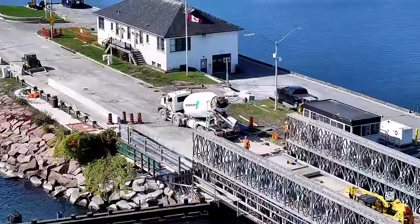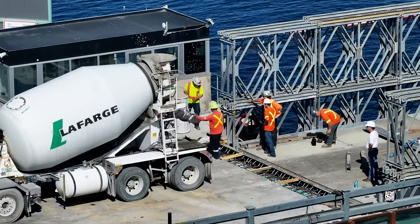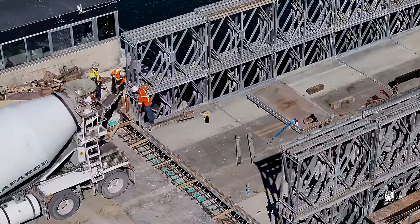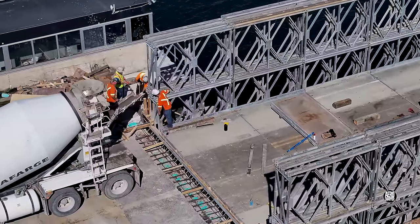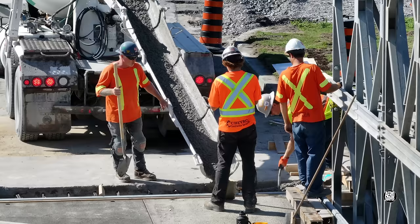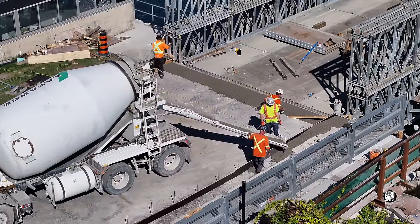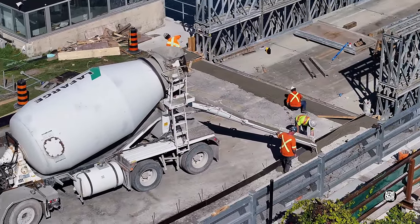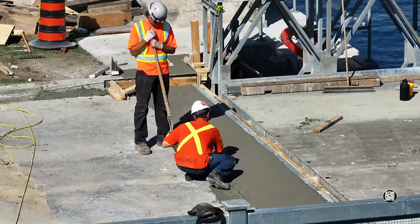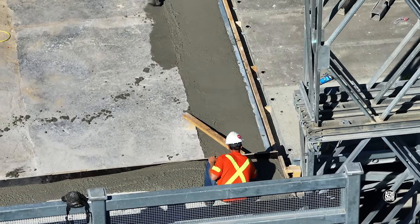By 1:30 in the afternoon it seemed likely they were waiting for a delivery — and so it proved to be. In short order, work got underway pouring from north to south. With the abutment poured, attention turned to the margin, and remember, concrete work is all about the finish. All in all, it was a very satisfying way to end the week.